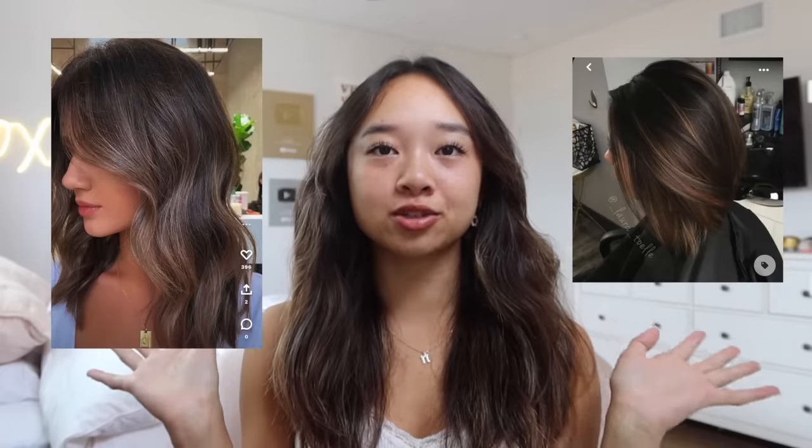I'm definitely asking for a trim because the ends of my hair are pretty dead. I might cut my bangs just a little bit since they're kind of long. And lastly I'm asking for light brown highlights — these are the two pictures I sent my hairdresser. Hopefully she pulls through. I'm gonna be in the salon for like three or four hours. My appointment is at 10:30, so let's go.